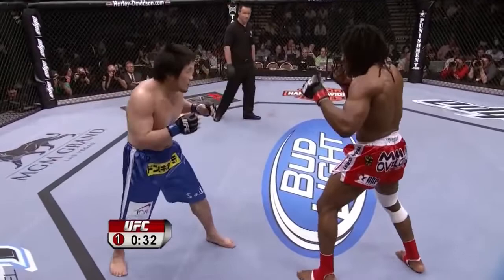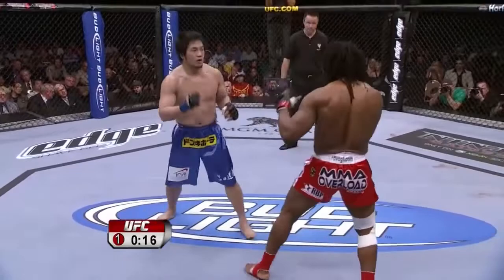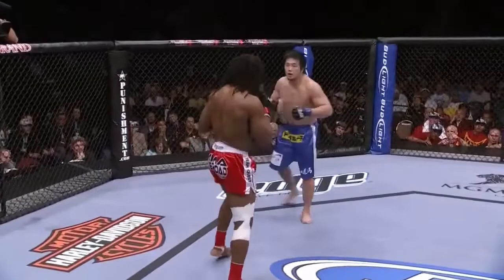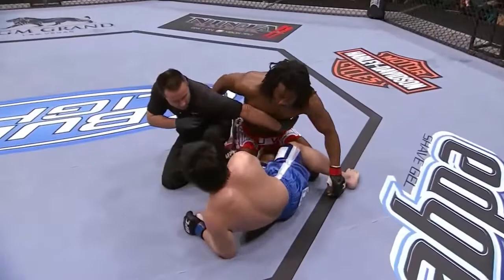30 seconds remain in round one. Nakamura is the guy that looks like he could easily make 185 pounds, and he's talked about it. Sokuju on the other hand looks almost like a heavyweight. Nakamura feels the UFC's light heavyweight division has the best fighters in the world, and that's why he wanted to take this chance against Sokuju — to put his name in the same sentence as some of the best. He's got hit hard and is saved by the bell. He got rocked, but Nakamura will move to round two.